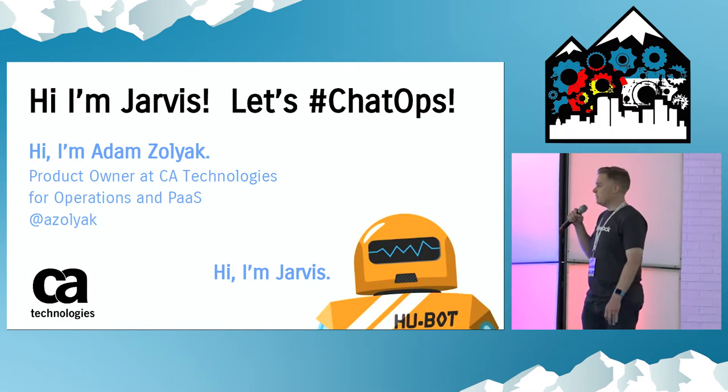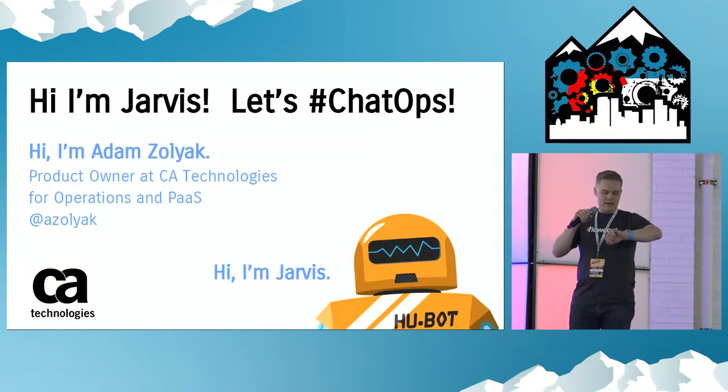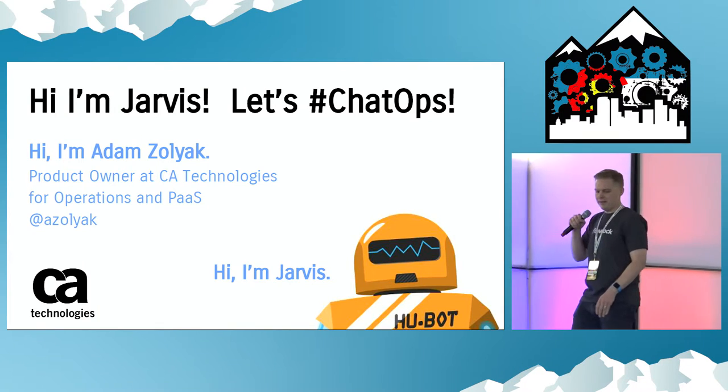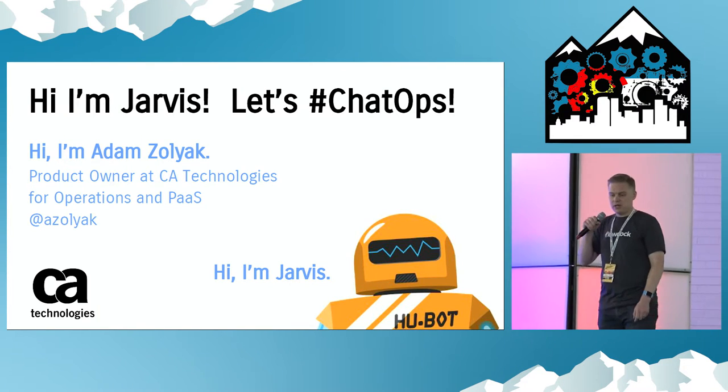Hi everybody. I'm sure you love instrumentation like I do. I was checking my heart rate — we're at about 101, so it's sort of like a warning. I wouldn't call it critical yet, so I think we're good. So hi, I'm Jarvis — or that's Jarvis. He's our Hubot. Let's talk about ChatOps.